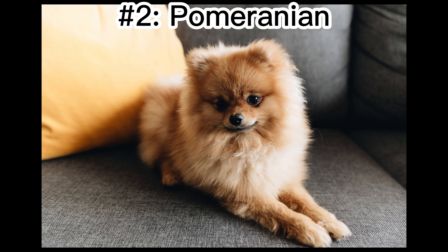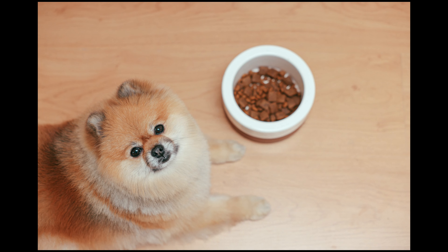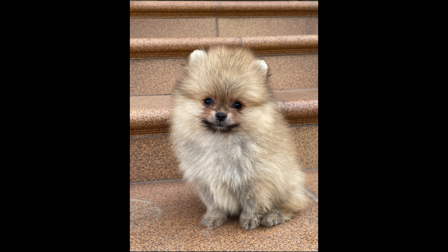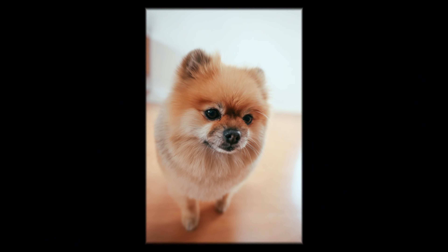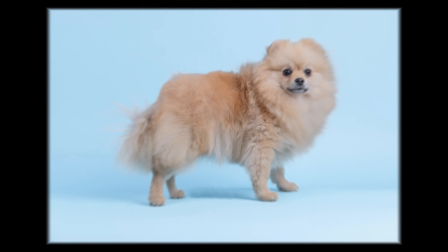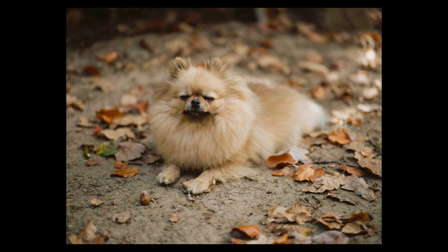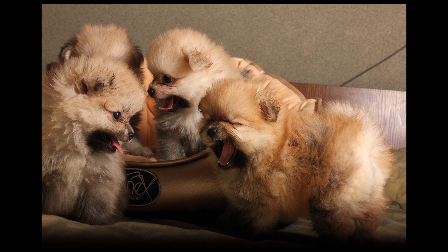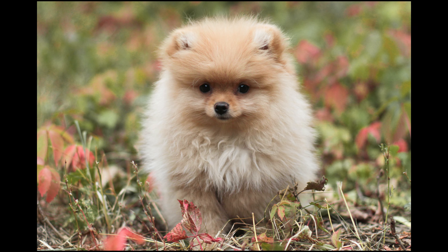Number 2: Pomeranian. The spunky Pomeranian was named after the German province where the breed hails — Pomerania. The earliest Pom descendants weighed up to 30 pounds and didn't have the signature lion-like coat. However, once they made their way to North America, they eventually boasted their trademark size and fluffy fur. The Pom shares many characteristics with other spitz breeds, which are a type of dog bred for Arctic climates. Accordingly, they possess heavy double coats, along with almond-shaped eyes, pointy ears, and intelligent, active personalities. That eye-catching thick coat is especially prone to shedding, so brushing several times a week is recommended.